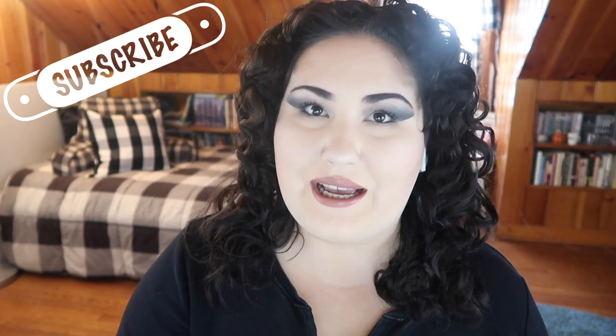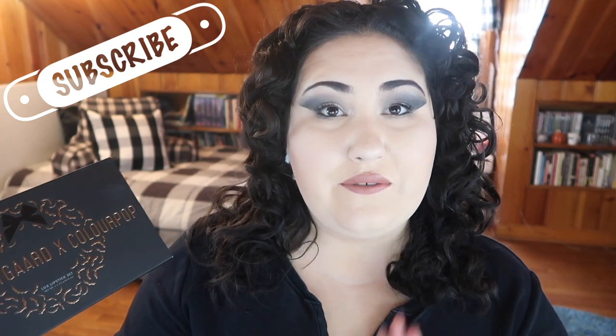Hi guys, welcome back to my channel — or if you're new, welcome. My name is Monica, and today I'm doing a very quick video because I was finally able to get my hands on the Sophia Nightguard and ColourPop collab lipstick set. These sold out really quickly when they first came out, so they restocked them on December 6th, and they restocked a holiday version of the lipstick set, which is the kit I picked up.